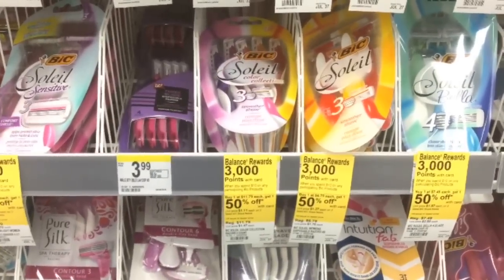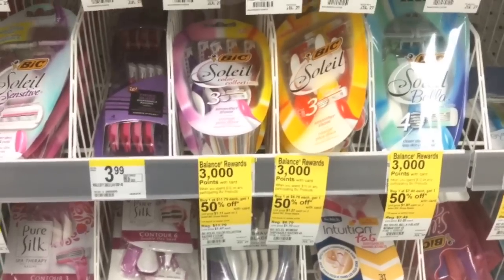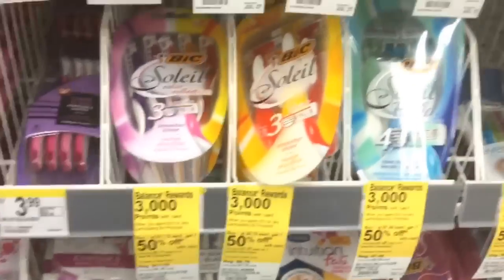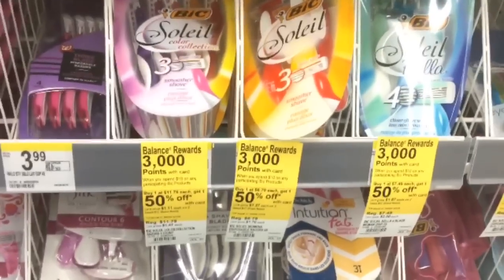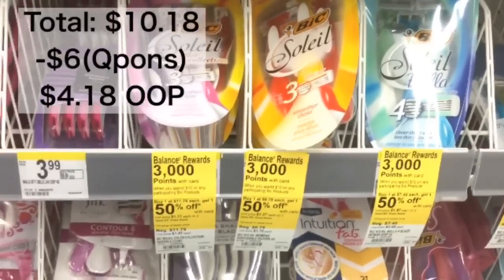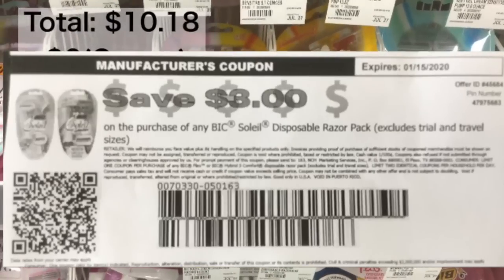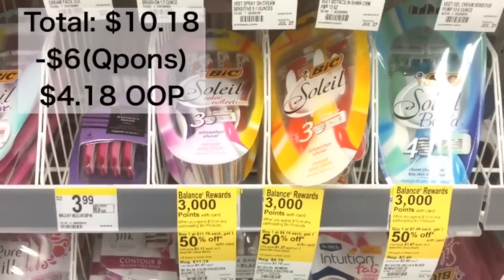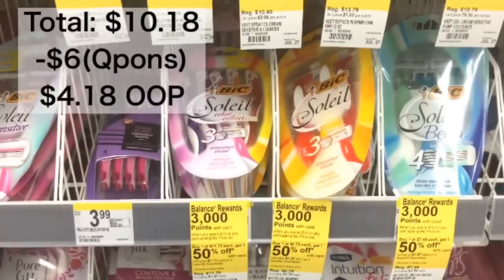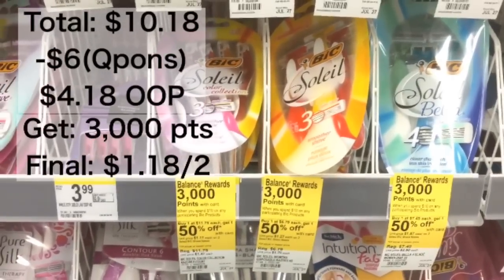This week Bic products are buy 1 get 1 50% off, and when you spend $10 you're going to get 3,000 points. You want to pick up two of these Bic Soleil razors, bringing your total to $10.18. There are $3 printable coupons from the Bic.com website — that's going to take off $6 total. Your out of pocket is going to be $4.18 and you're going to get back 3,000 points.